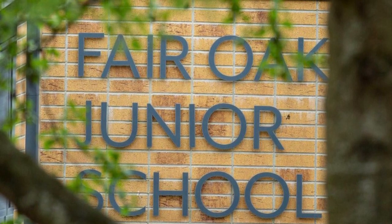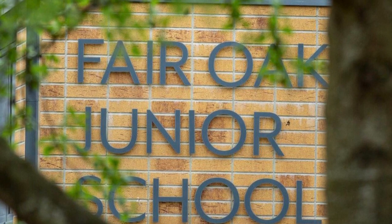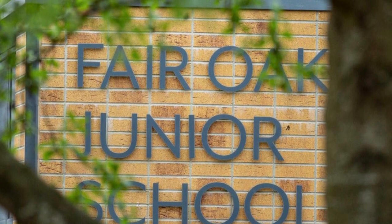Hi Year 5, it's Ms Coxhead here. I've just created a really quick video to show you where everything is on the website to support your child in the next six weeks with their home learning.